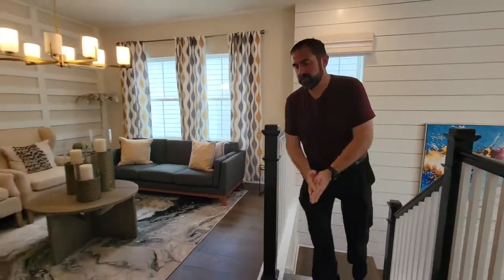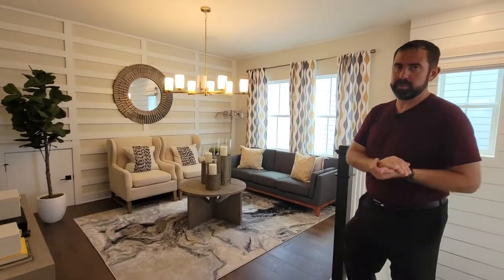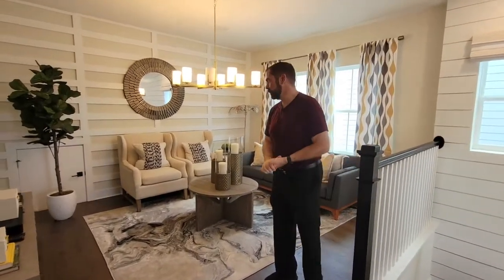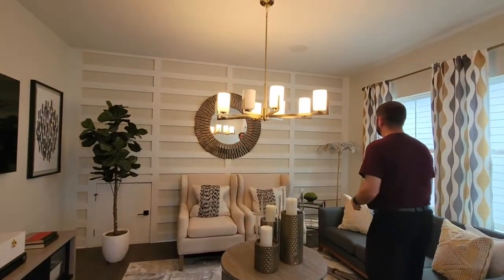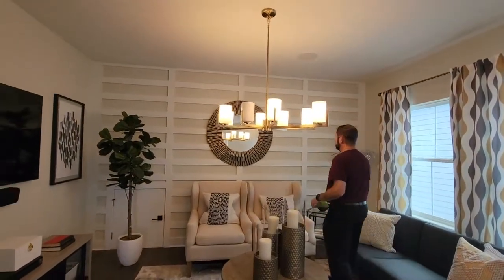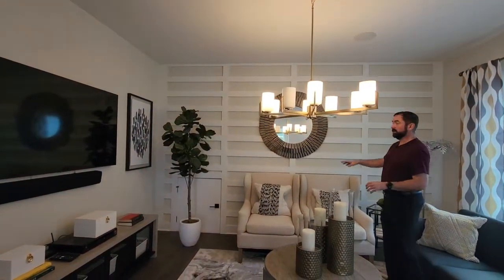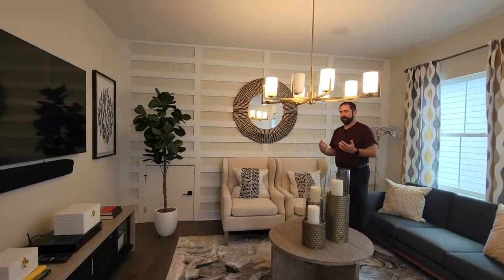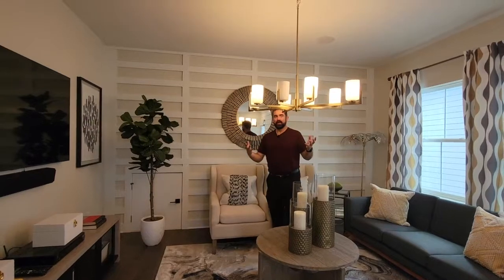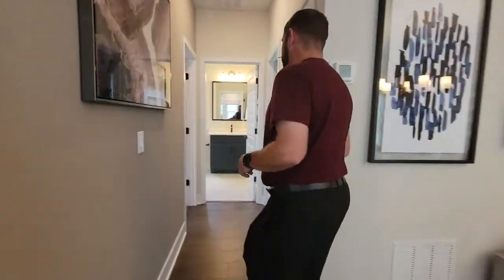Here we are on the second floor of this beautiful house. That same beautiful hardwood flooring goes all the way through the second floor, except for the bathrooms where we have some nice ceramic tile floors. Here is the loft area — you have a couple of windows which give some really good natural light, and they've done a really good job with this accent wall. It's a really simple thing someone can do: get some wood, paint it white, and have that little beige behind it — it really makes the room pop. We have a light fixture right in the center of the room. Let's go ahead and show you the bedrooms, which are right down here.